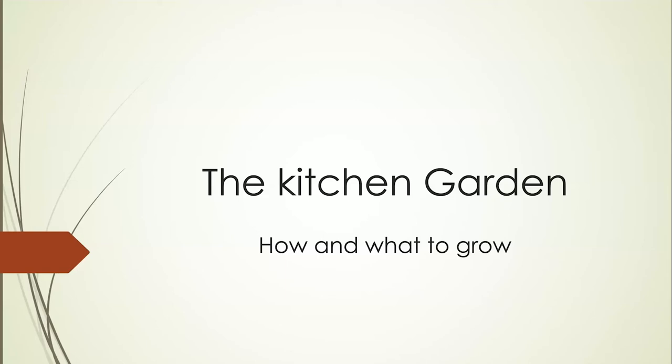Thank you very much for that gracious introduction. I want to spend a little time today talking about the kitchen garden. This is an old concept in a sense, because this was how many households, particularly those in the rural and semi-rural areas around the country, maintained themselves — they produced the majority of their own food.